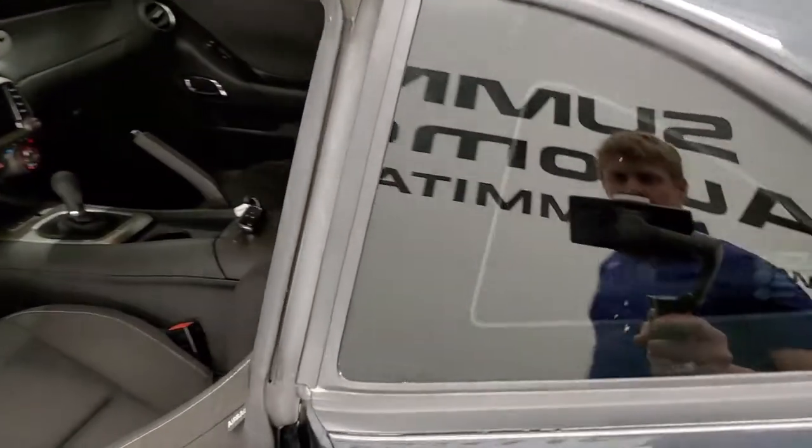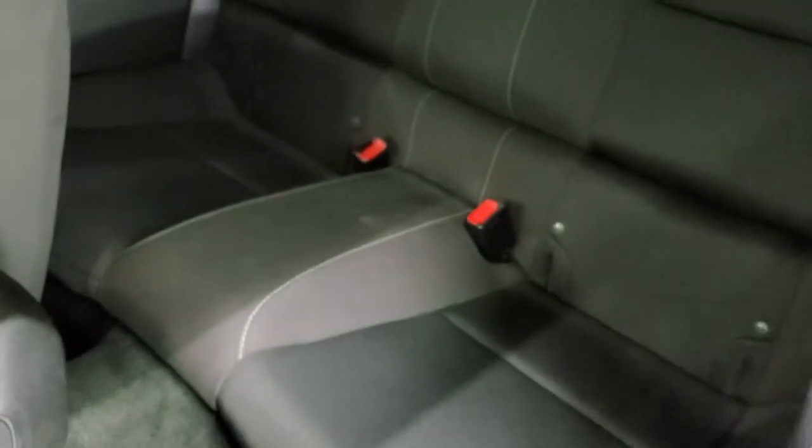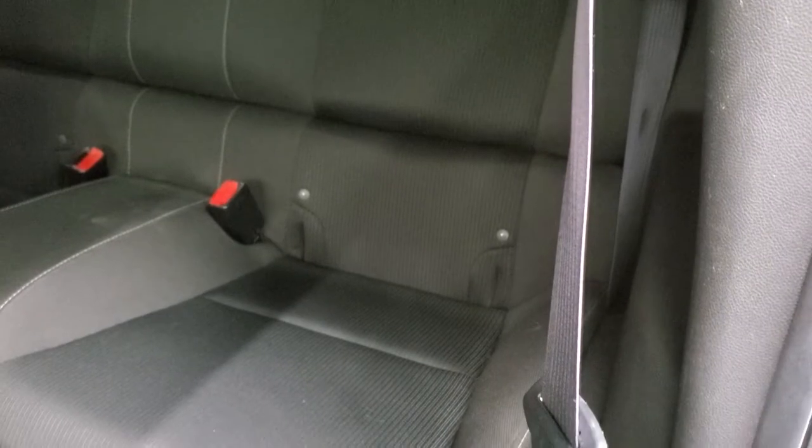The deck lid shuts solidly. It does have window etch security — they etch that number on all the glass, so in case anyone wants to steal it, they'd have to break out and replace all the glass. Back seats are just as clean as the front seats — no rips or tears back here. It does have the LATCH child safety system if you want to try and get a car seat back there.